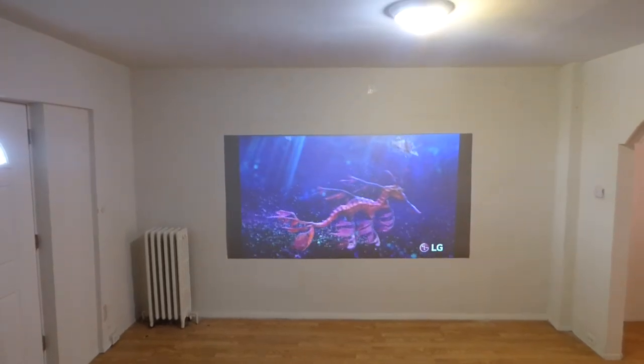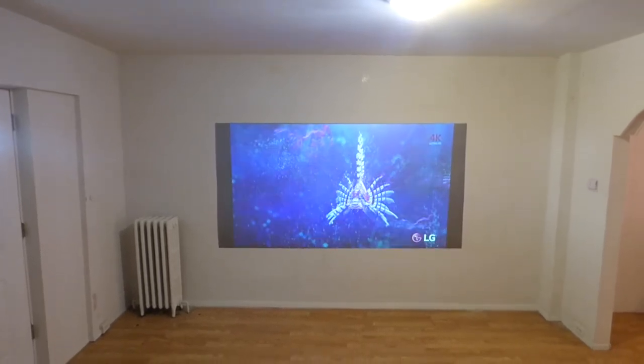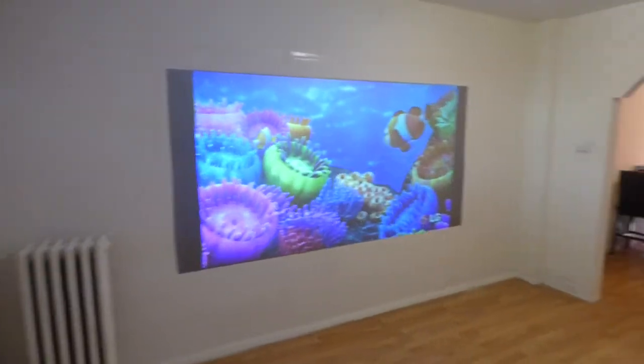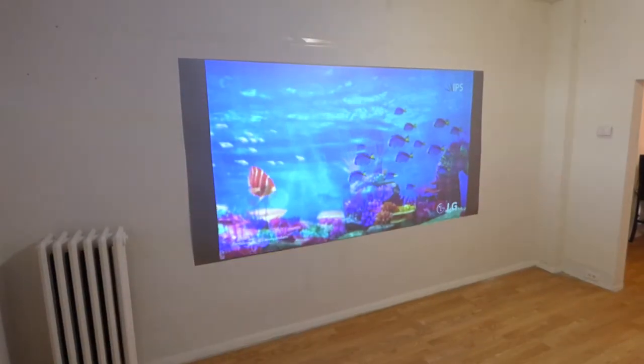This is going to look gorgeous and so fantastic with the lights on and off — it doesn't make a difference. I'm going to come over here and play with my light switch. Lights off. Lights on. Lights off. Lights on. Doesn't make a difference.